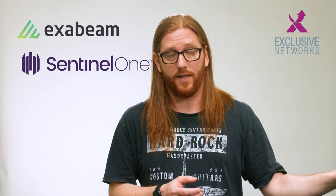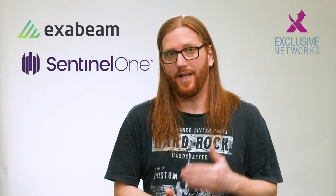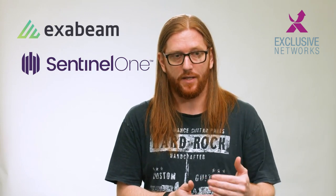Whether it's SentinelOne that detects something, or Exabeam that finds something through other sources like DNS, proxy, firewall, or authentication logs — one can trigger the other. With its API, Exabeam can talk to SentinelOne's API and tell SentinelOne to quarantine an endpoint, and maybe do some automated actions like picking up a file flagged as suspicious or examining running processes. Now I'm not only automating, I'm also getting very consistent execution of whatever playbook I'm running, without needing a human in there to do those actions.